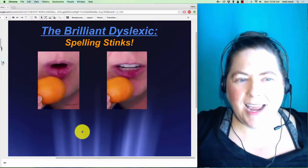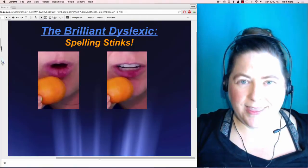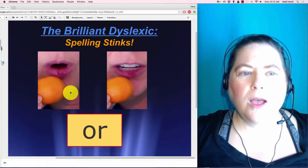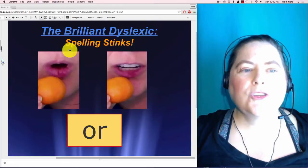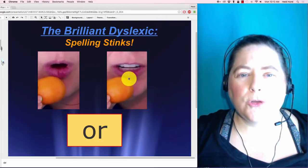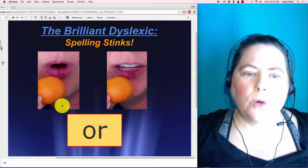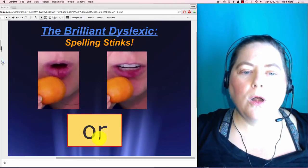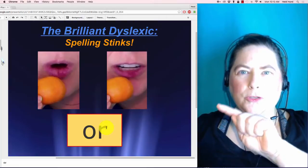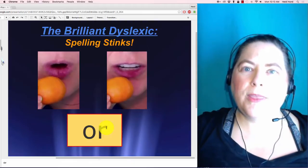This next one — the picture gives a hint as to what the sound is. It is 'or, or, or.' My mouth starts with an 'ooo' shape and goes into an 'er': 'oor, oor, oor.' This goes with the keyword 'orange.' You can skywrite this one too — say 'oor, oor, oor' with 'orange.'